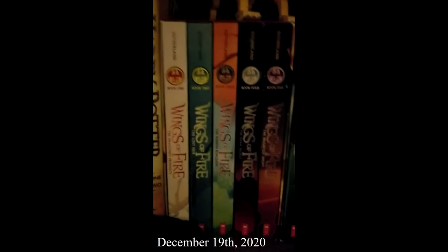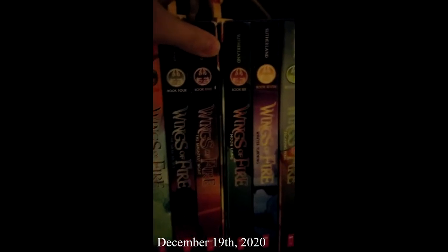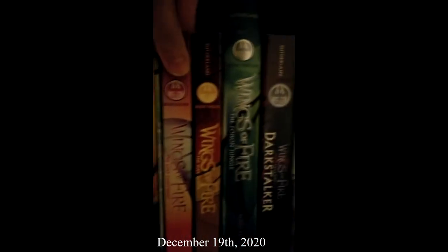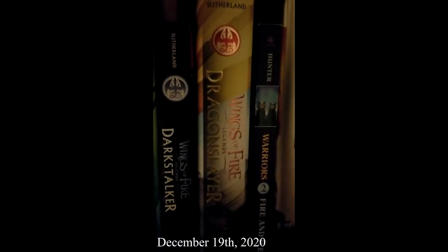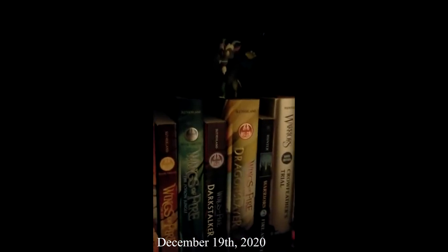Also on the metal shelf: a quill and ink set from Barnes and Noble. Moving into the Wings of Fire section, we have The Dragonet Prophecy, The Lost Heir, The Hidden Kingdom, The Dark Secret, The Brightest Night, Moon Rising, Winter Turning, Escaping Peril, Talons of Power, Darkness of Dragons, The Lost Continent, The Hive Queen, The Poison Jungle, Legends: Darkstalker, and Legends: Dragonslayer. There's also a Discord figurine from My Little Pony — technically a draconequus — and a Lego Elves dragon I built, since I don't have any Wings of Fire figurines.